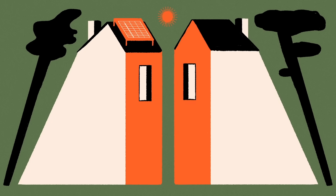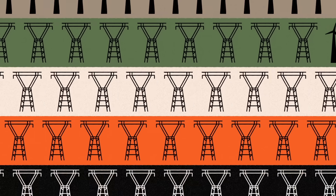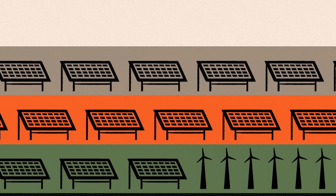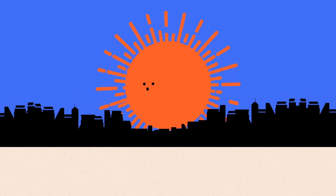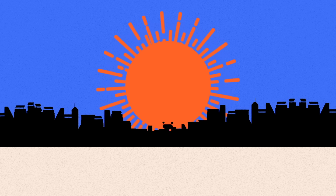For many, the appeal of solar goes beyond just savings. Homes equipped with it are more climate resilient because they can be protected from utility grid outages and brownouts. Not to mention solar's key role in decarbonizing the energy grid. By working together with larger-scale wind and solar farms, rooftop solar units help reduce our reliance on fossil fuels, paving the way for a cleaner and more reliable energy future.